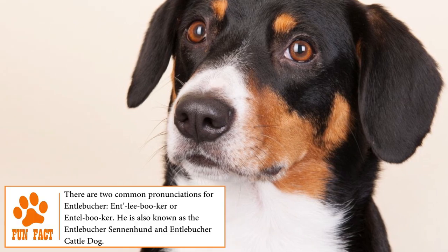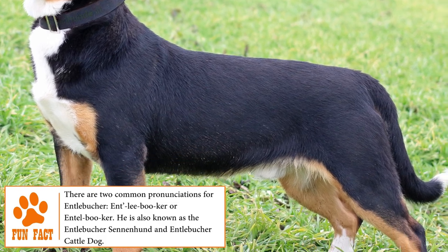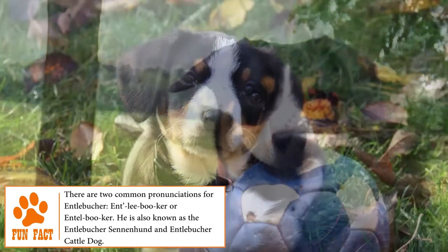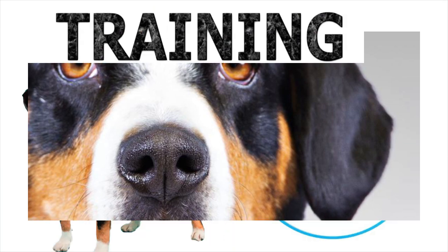Temperament. Intelligent, obedient and loyal. Entelbüscher Mountains are friendly, sociable and kind dogs that will not hesitate a second to defend their family from a stranger or any danger. They value the moments they share with their owners and love to play with the children. Check out more about why an Entelbüscher might be the perfect fit for your family at brooklinscorner.com.